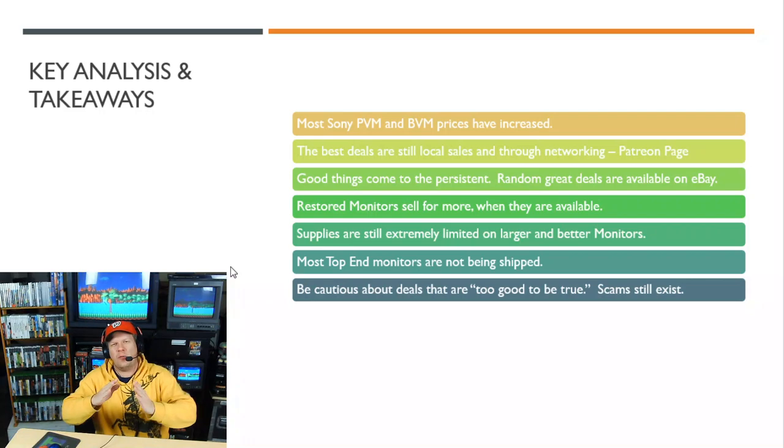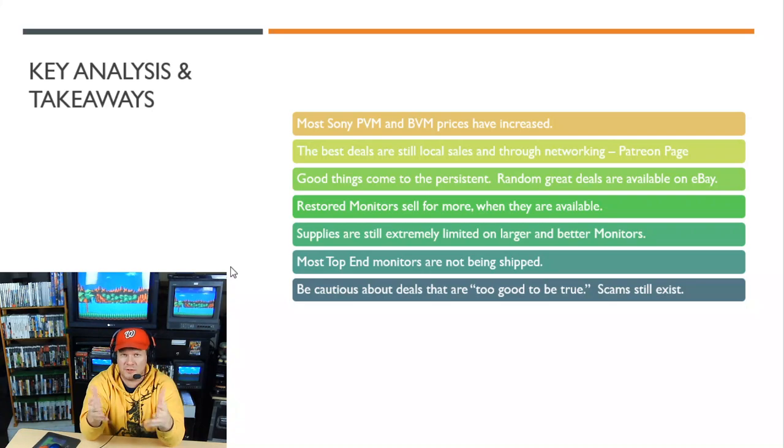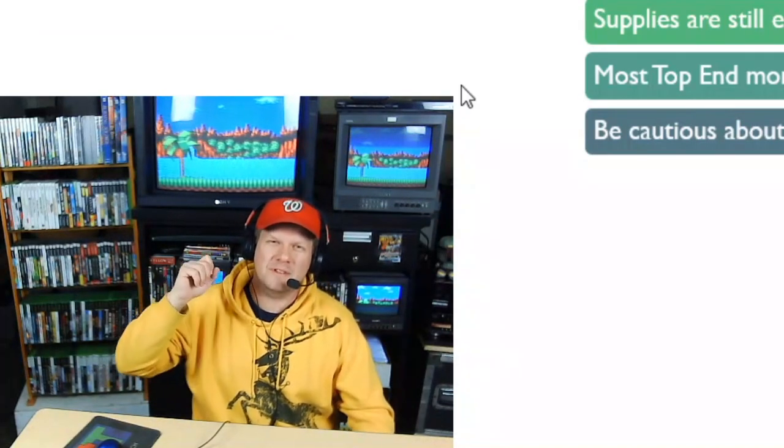That's all for today. Thank you so much for joining me. If you enjoyed this, please hit the like button and subscribe to the channel. A special thank you to Patreon supporters — without their support each month, I wouldn't be able to spend the time studying all these numbers and helping people understand the value of these CRTs. I'll see you all next time with more retro content.